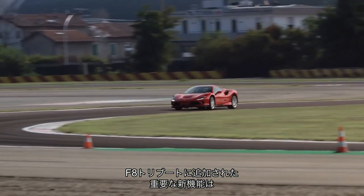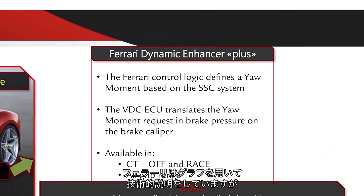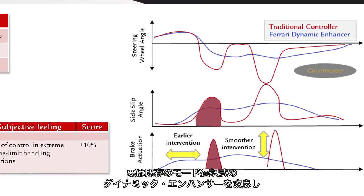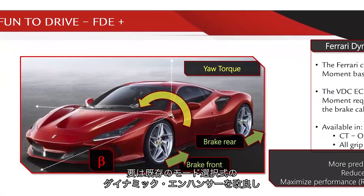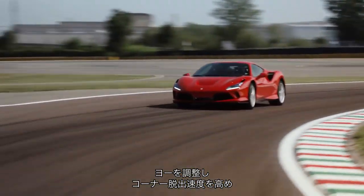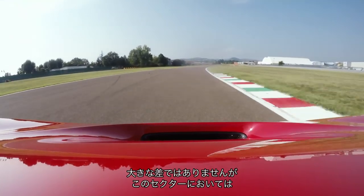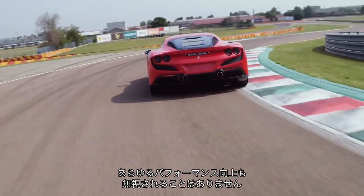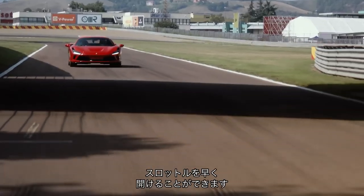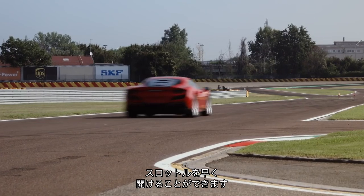The first edition of the F8 Tributo you need to know about is the new Ferrari Dynamic Enhancer Plus. To simplify Ferrari's very technical explanation — there were a lot of graphs in the presentation — this is a tweaked version of the existing Ferrari Dynamic Enhancer that now works across the full gamut of driver modes, subtly braking each individual wheel to control yaw, making the car 6% faster out of corners than a 488 GTB. You can really get on the throttle early and the thing just goes.